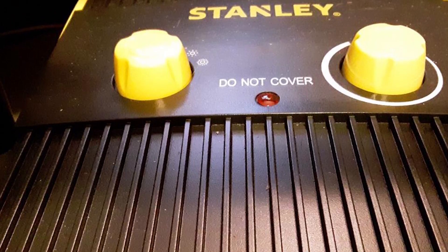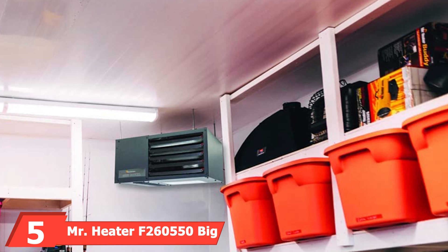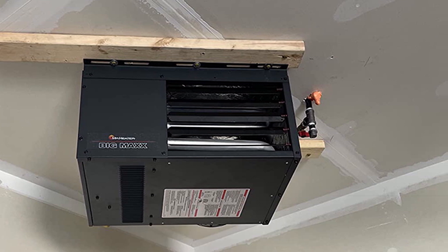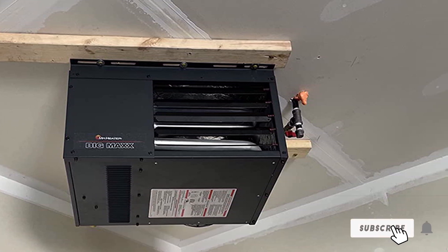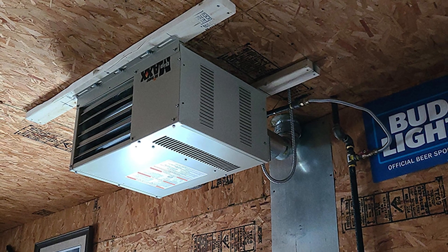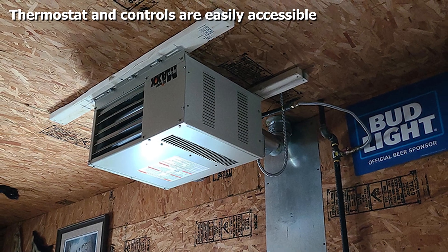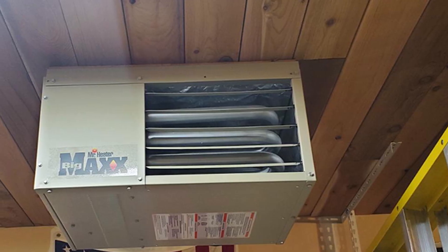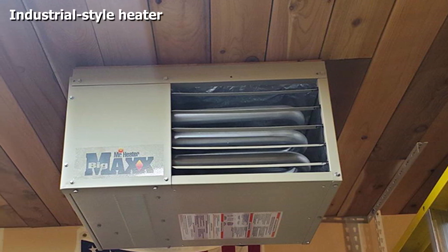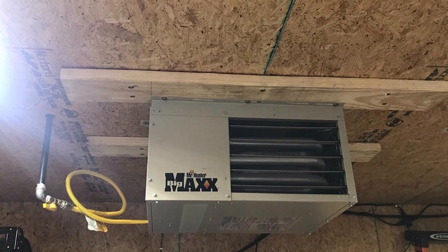The number five position is also held by a Mr. Heater F260550 Big Max natural gas unit heater. This forced-air heater produces 50,000 BTUs of heat, quickly warming garages and small barns up to 1,250 square feet. The included ceiling brackets make installation easy, and the kit includes equipment to swap from natural gas to propane. A ventilation kit and thermostat are required but sold separately.